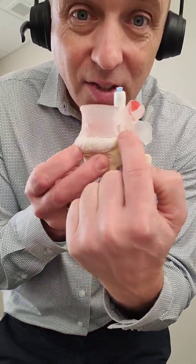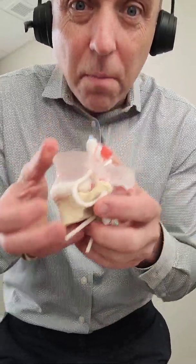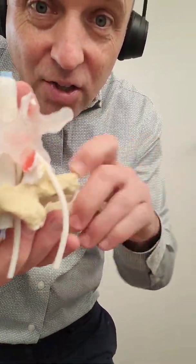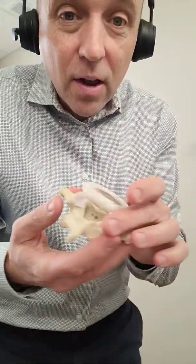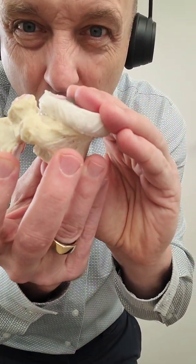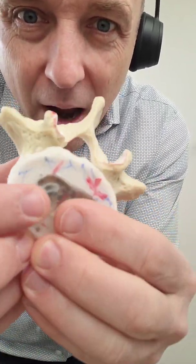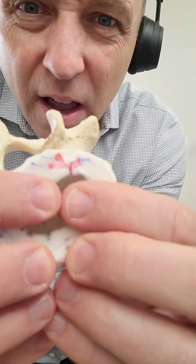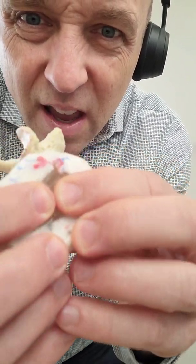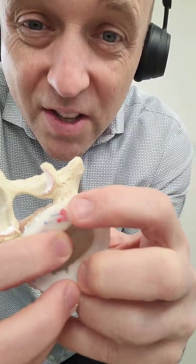An annular fissure is a fissure that is part of the annulus — think of it like a dike breach. On the outer aspect of the annulus, when the person bends forward it opens. Let's take a cross-section: when the person bends forward, the nucleus — which is just gelatinous material — pushes backwards, opening a little fissure. These are innervated, so this actually has nerves.